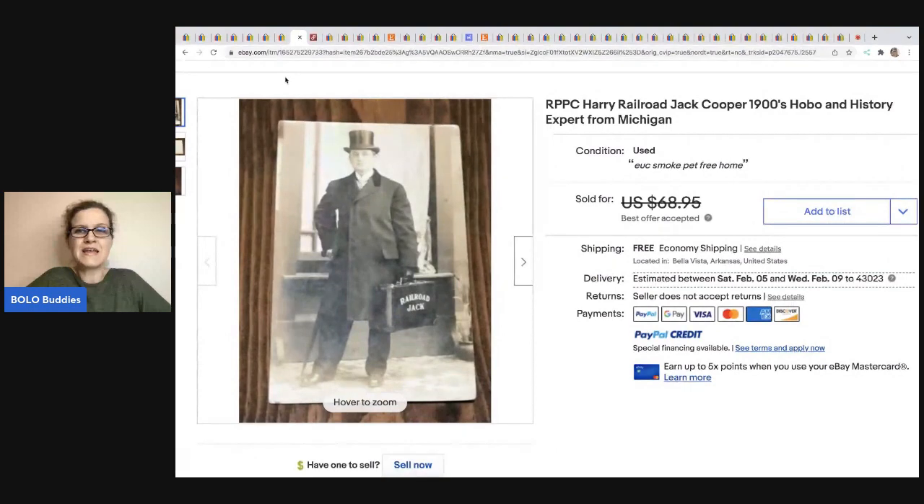The next item is this photograph — PPC Harry railroad, Jack Cooper, 1900s, hobo and history expert from Michigan. He got this in a Facebook bulk buy and has about five cents in this. He ended up taking a best offer of $60 for this photo. This one comes from Lombardi Limited eBay store.